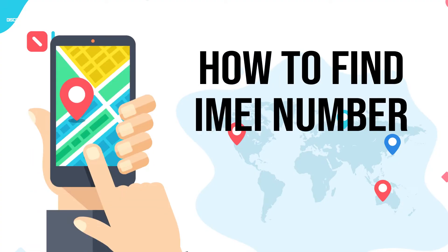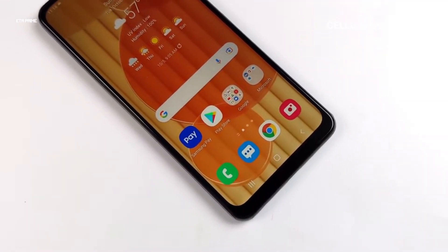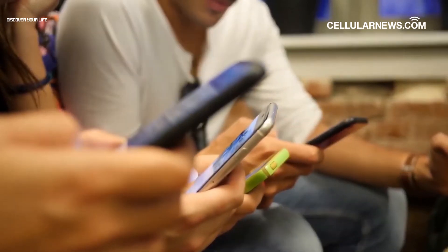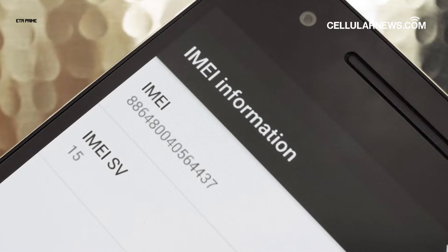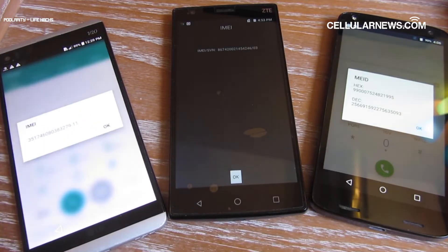How to find your IMEI number. Before you can track your Android phone, you must first know its unique IMEI number combination that can be found on the device itself. It's hard to know this if you already lost your phone, so we suggest to always keep a copy of your IMEI for insurance. Let's go over some of the ways you can find your device's IMEI number.